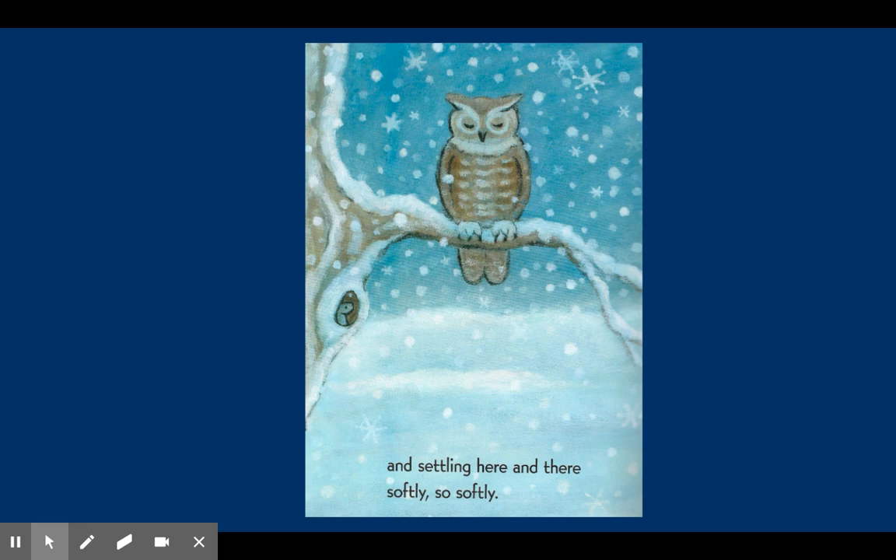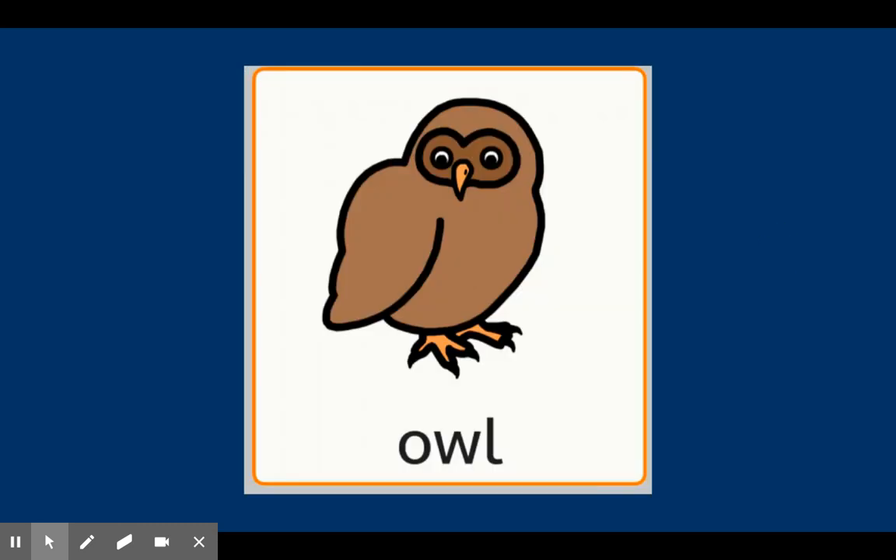Winter is here, settling here and there, softly, so softly. This is an owl, and inside the tree, you can see a tiny squirrel. Owl — an owl is a winter animal.